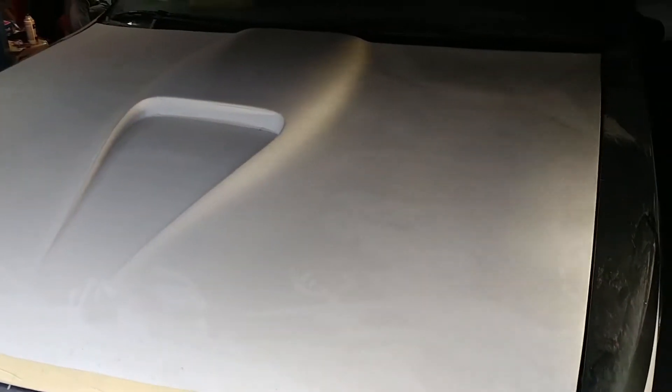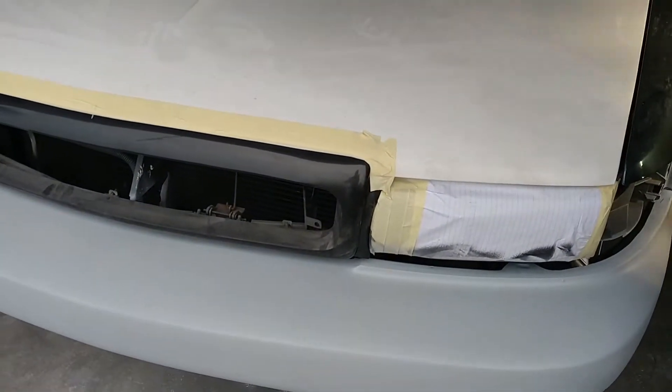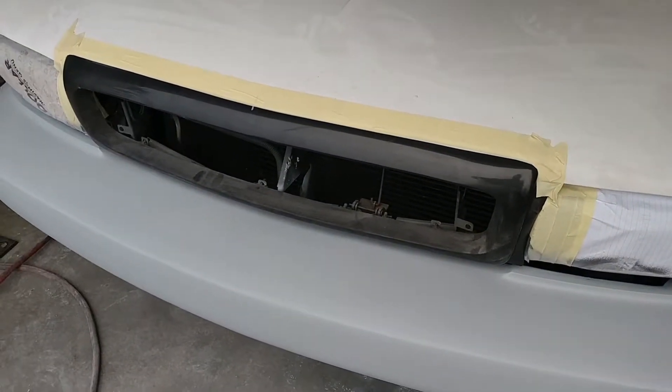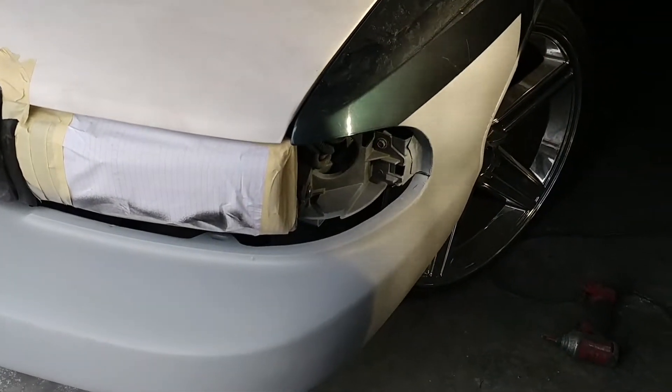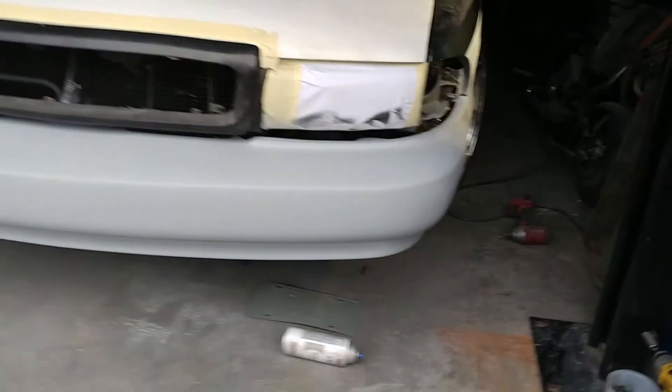There's also a matching aftermarket hood that went on with it. A new grill piece will be here soon — we'll make an update. And this is about what it looks like.